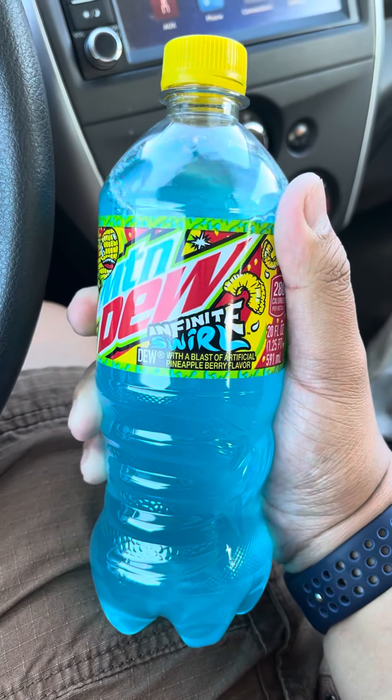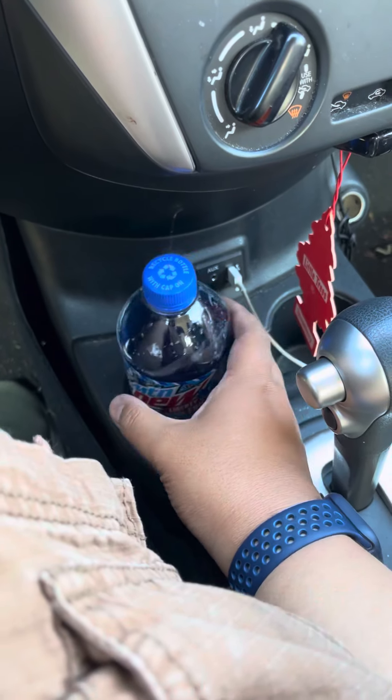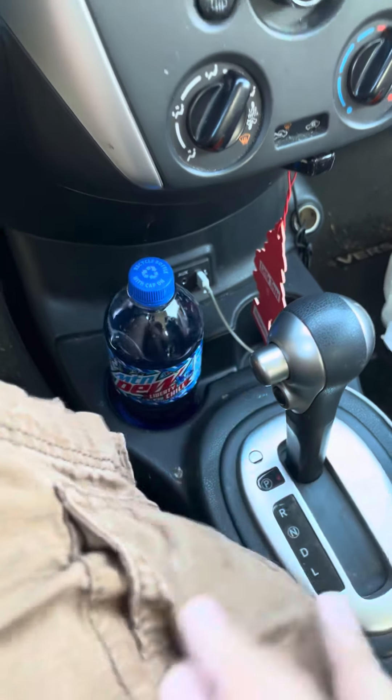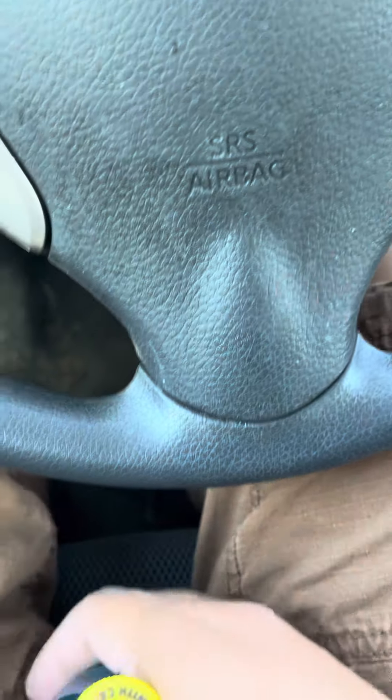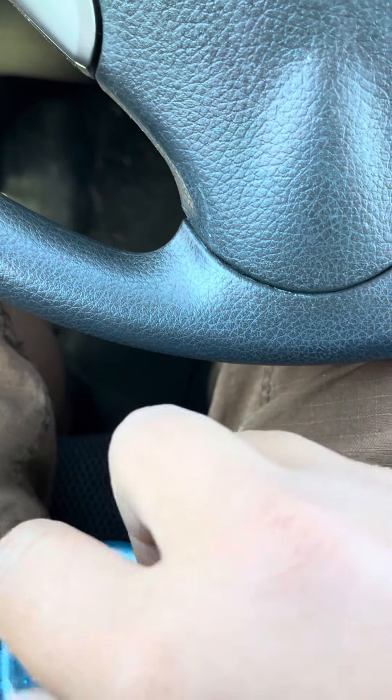For this video I'll be revealing Infinite Swirl. I have to upload some videos — I did already reveal three new flavors and I'll upload those eventually. But for now I'm going to be revealing Infinite Swirl, so I'm kind of curious what it tastes like.